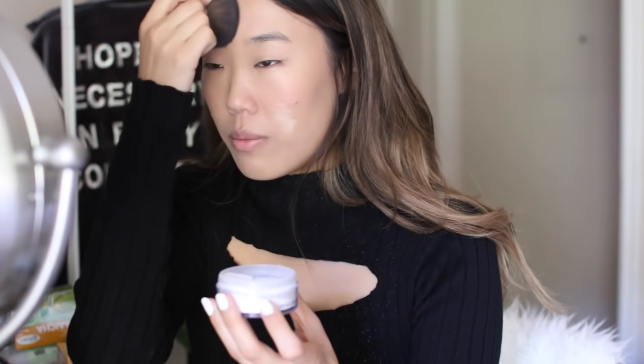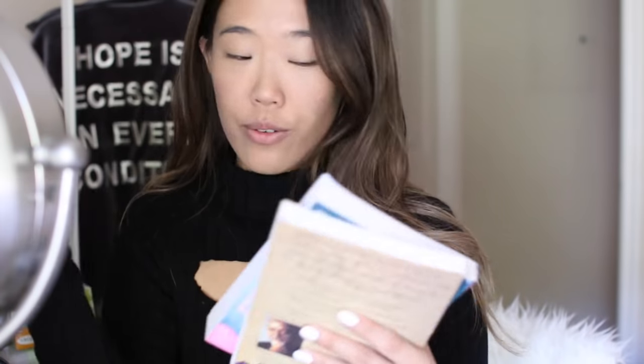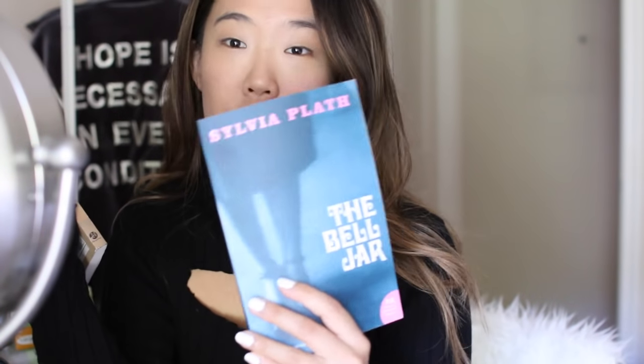There'll be a link down below if you want to sign up for it. Yesterday I went shopping with my friend Diego. We went to Sephora and we went to Barnes & Noble. And I picked up two books — a lot of you have been asking me what books do I read and if I would ever do a video. I picked up Sylvia Plath's The Bell Jar, which I've been meaning to read for ages and ages.